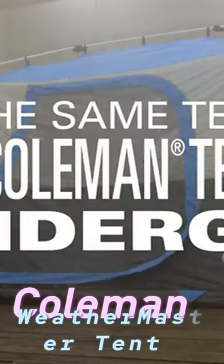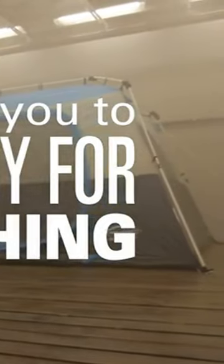Coleman Weathermaster 6-person tent is reliable, spacious, and easy to set up with a hinged door and angled window for rain protection.